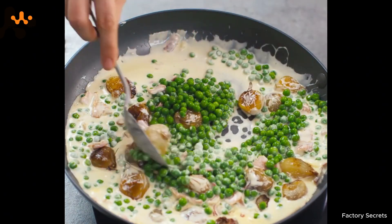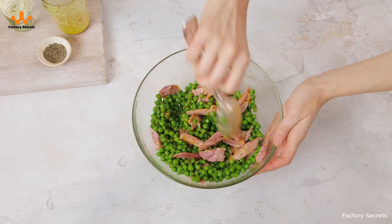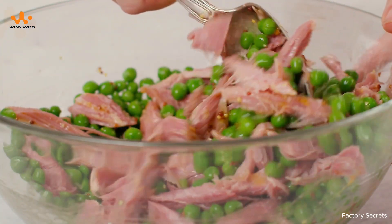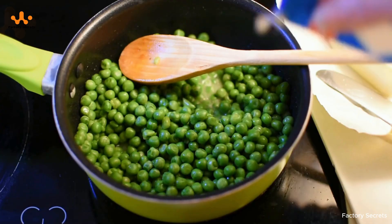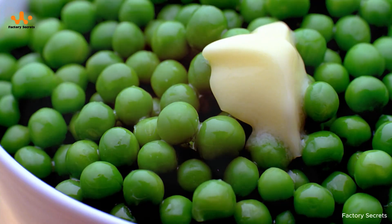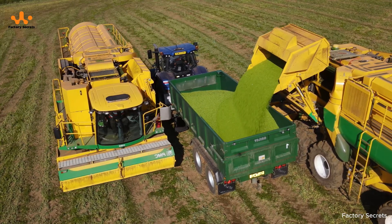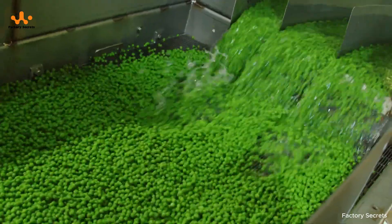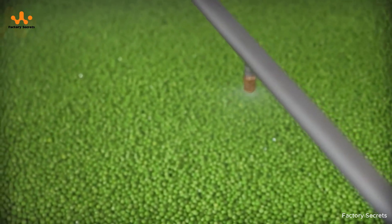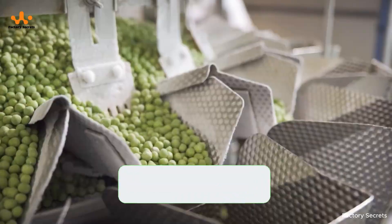No longer tied to the harvest season, we can now enjoy sweet, tender peas all year round, no matter the weather or time of year. This convenience isn't just about saving time — it also means keeping all the essential vitamins and minerals in every single pea. In this episode, we'll follow the fascinating process from the moment peas are picked from the fields through each careful step of preparation, until they become the frozen products ready to brighten our everyday meals.